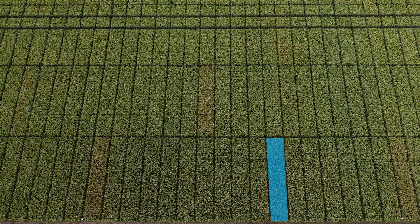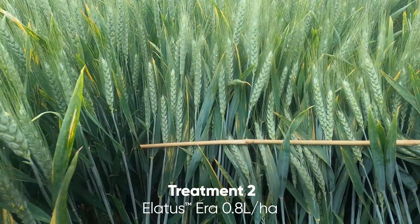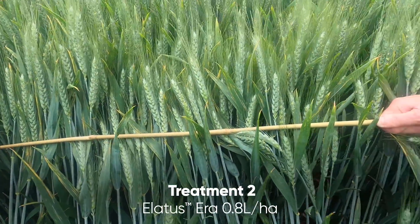Next, the current standard for controlling rust — Elatus Era at 0.8 liters per hectare. It looks cleaner than the Askra Xpro, but there is still a tiny bit of rust visible on the flag leaf.